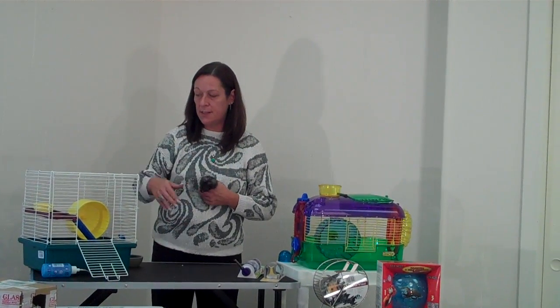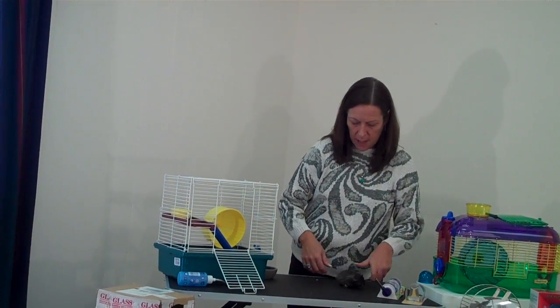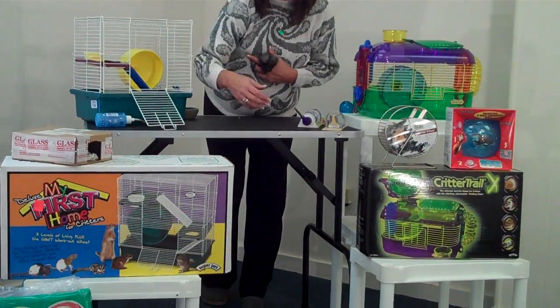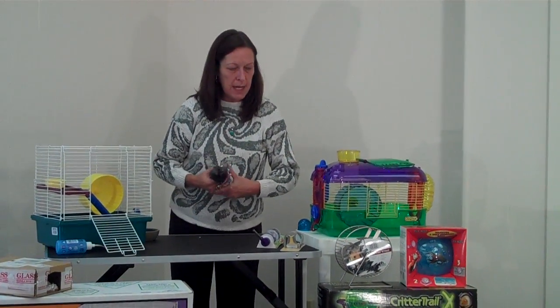Cages can come as simple as this. This is an all-in-one kit — the Super Pet My First Pet Home, and this is the basic one-story model. You can see that it comes equipped with a wheel. It has a little shelf, a ramp, a water bottle, and a bowl. You can get higher level models where they have more shelving, but basically this provides everything that you need.